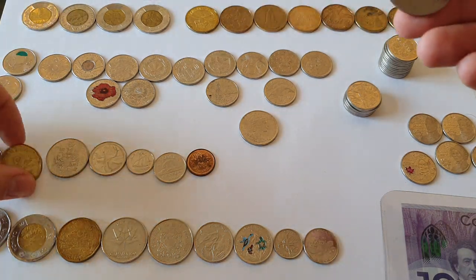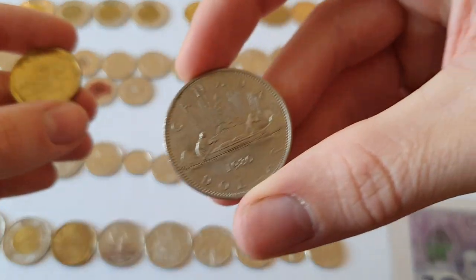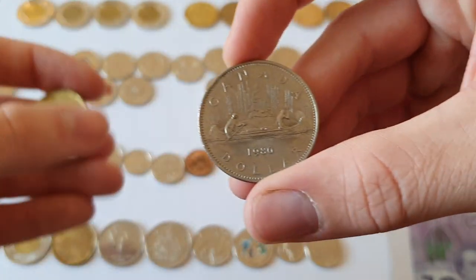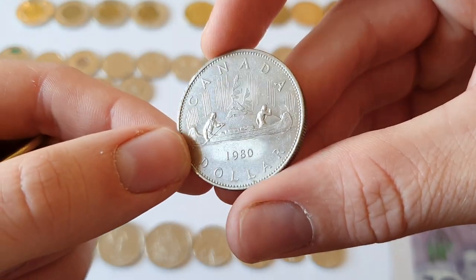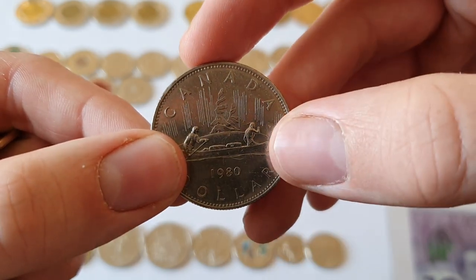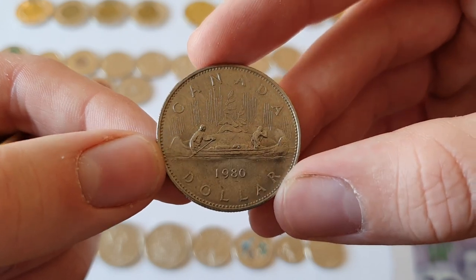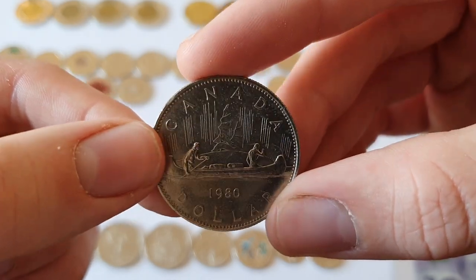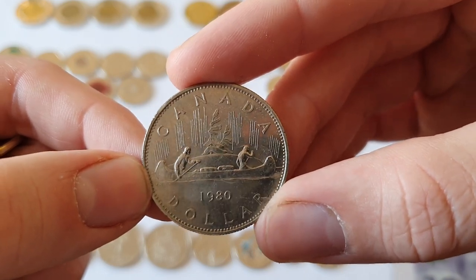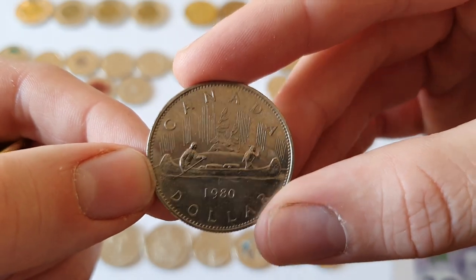Now there used to be an older version of the loonie — the one dollar coin — a much bigger version. Until the current ones came along, these were called the Voyager, and they show a colonist and a First Nations member — a tribesman — on a canoe, with the Northern Lights in the background. Canada started off as kind of a trading post by the French, with the trade of furs. There's also a younger portrait of Queen Elizabeth II on these older coins.